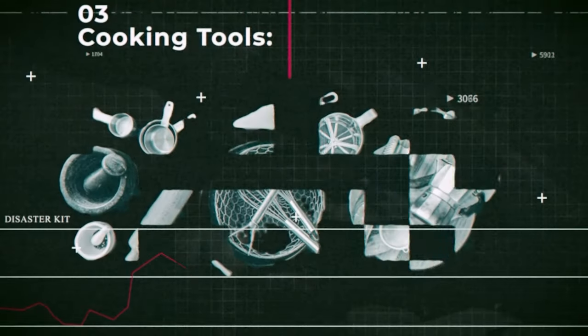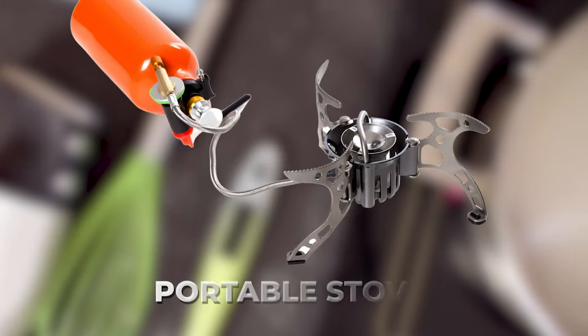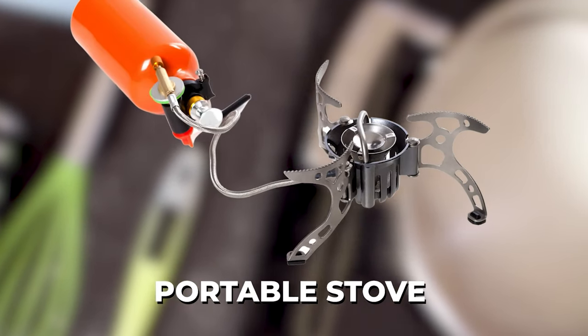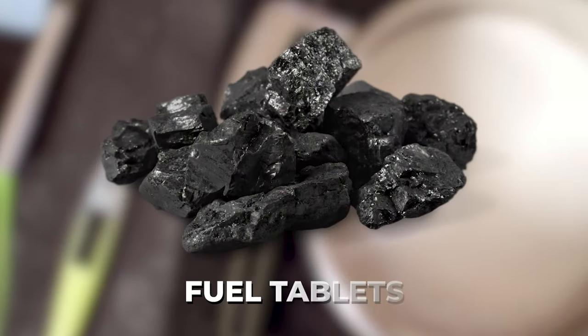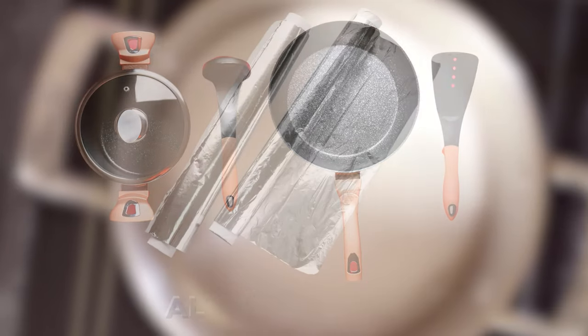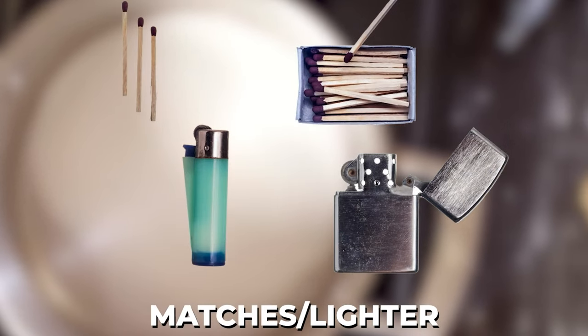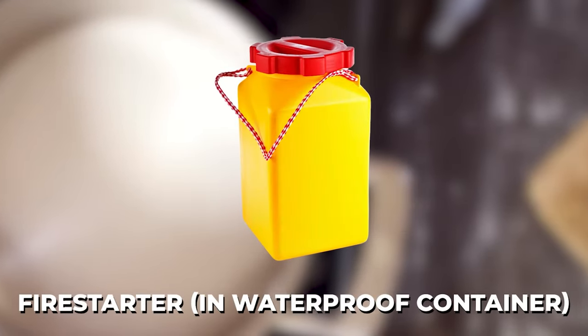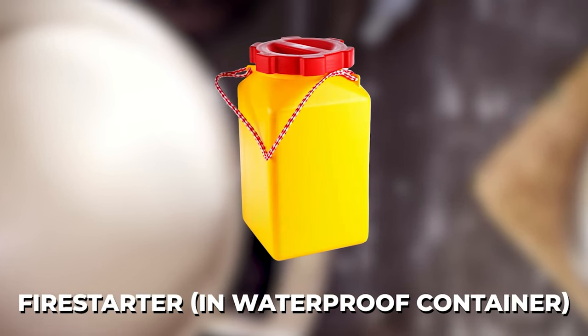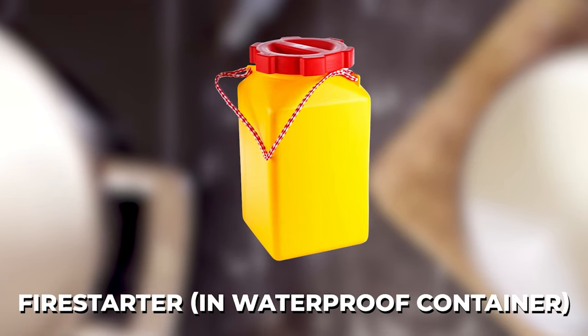Number three: cooking tools. You'll need a portable stove and fuel tablets, pots, pans, and cooking utensils, aluminum foil, matches, a lighter, a fire starter, and a waterproof container — so you can always get a fire going if necessary.